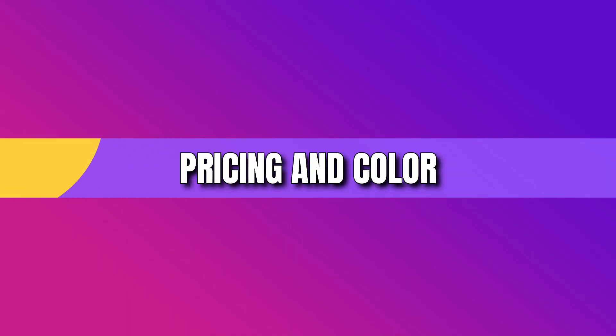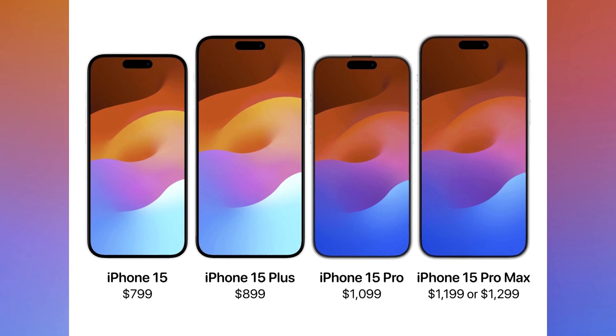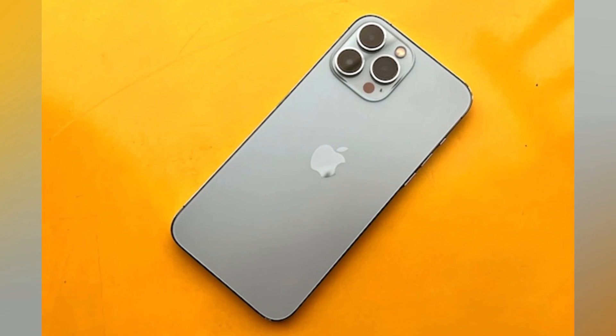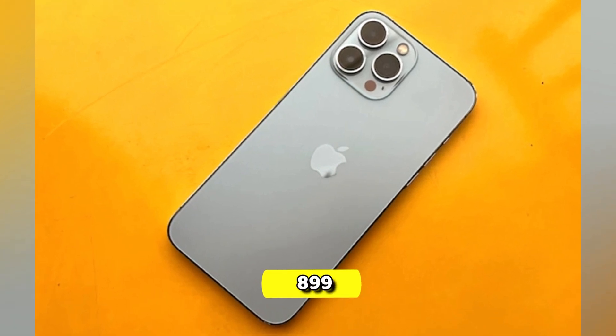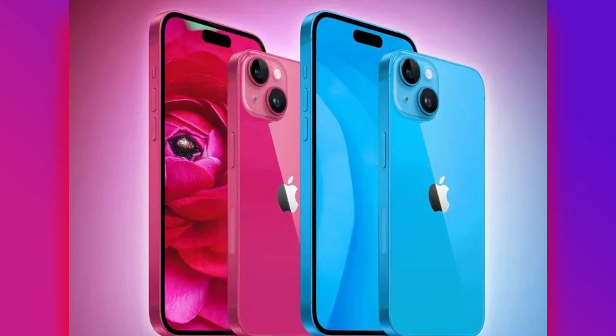Pricing remains consistent, with the base 6.1-inch model starting at $799 and the 6.7-inch iPhone 15 Plus at $899. Color enthusiasts will be pleased with the addition of dark pink and light blue options.